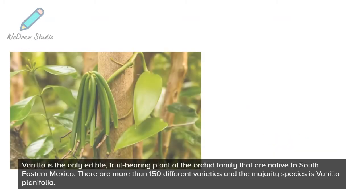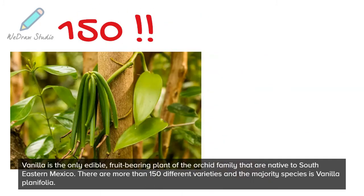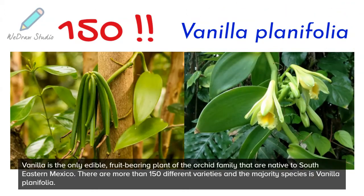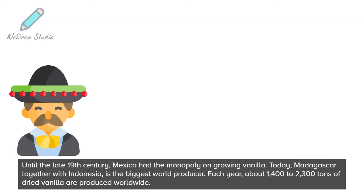Vanilla is the only edible, fruit-bearing plant of the orchid family that are native to southeastern Mexico. There are more than 150 different varieties, and the majority species is vanilla planifolia. Until the late 19th century, Mexico had the monopoly on growing vanilla.